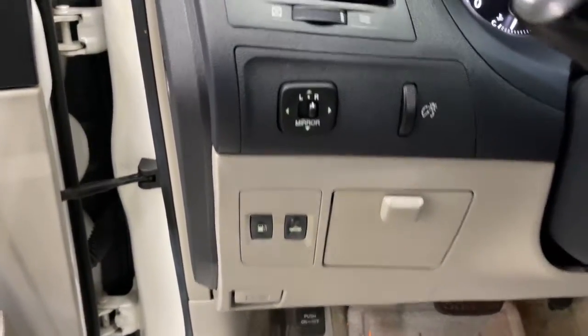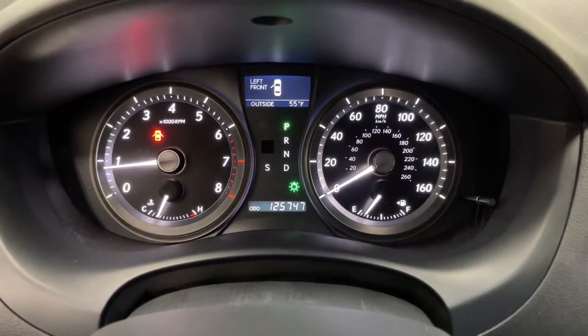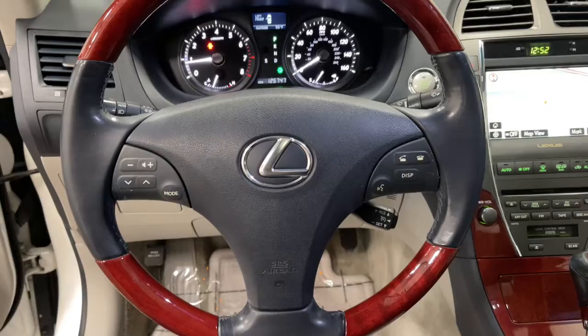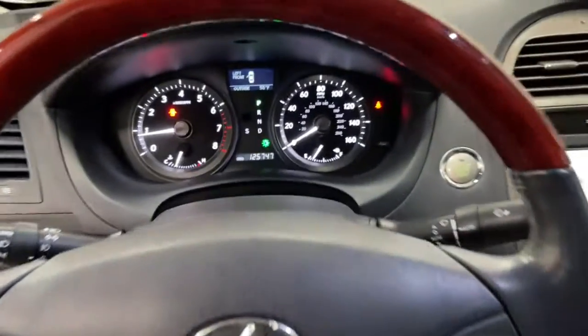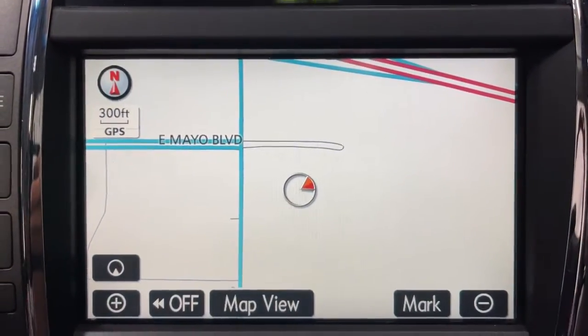These are just some of the great options this vehicle comes with: navigation system, electronic stability control, rain sensing wipers, trip computer, power windows, bucket seats, four-wheel disc brakes, power steering.